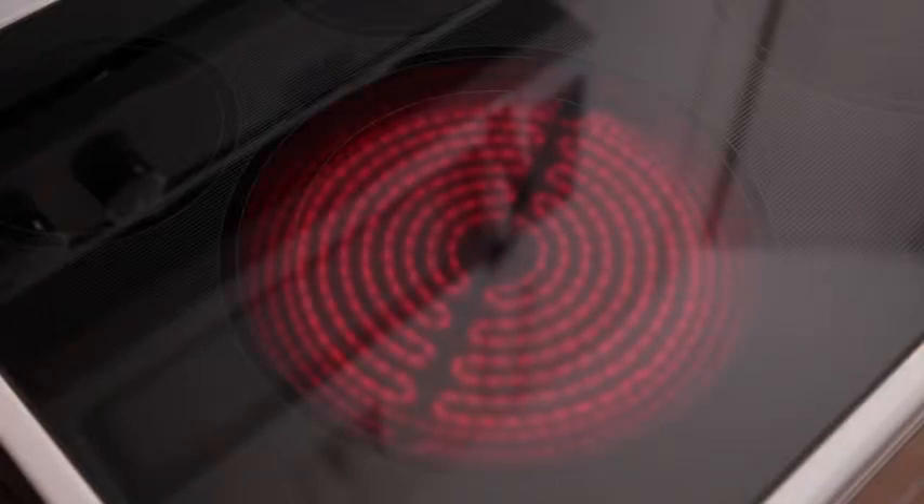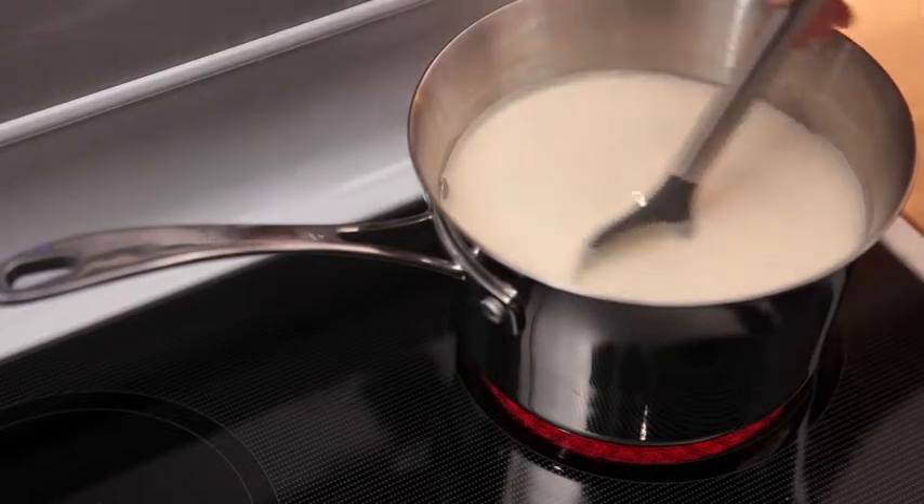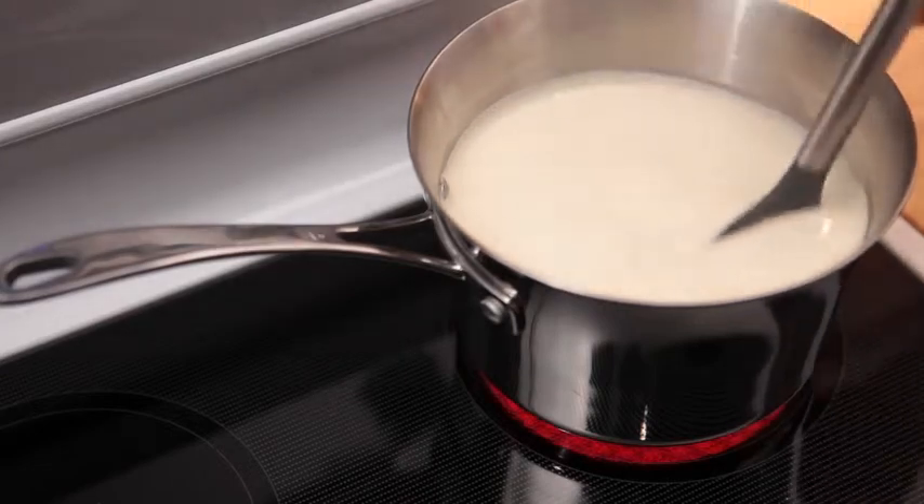The inner ring is perfect for simmering or quickly boiling water in small pans. The larger outer ring evenly distributes heat to larger pots and pans for better results. And the 6-inch warm element prevents food from cooling while the rest of the meal is being prepared.